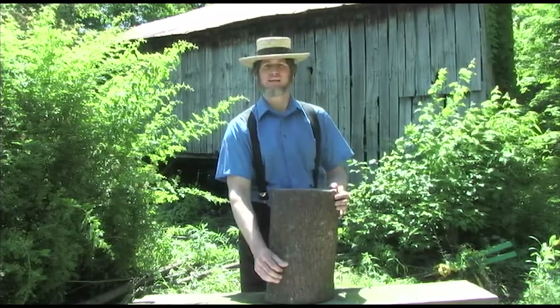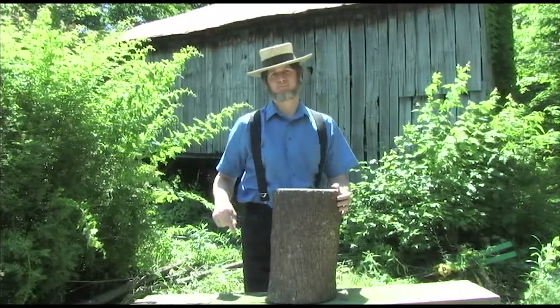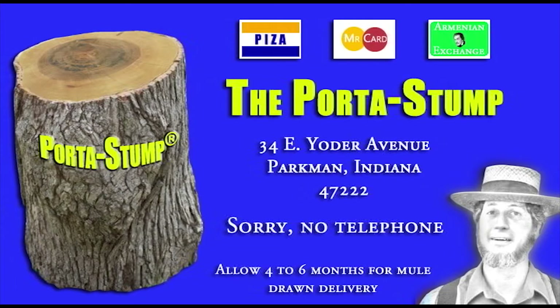100% American Amish made stumps. Porta Stump is a product of Amish Industries International and Stump Technologies Limited. To place your orders, send a carrier pigeon.